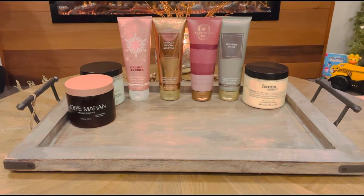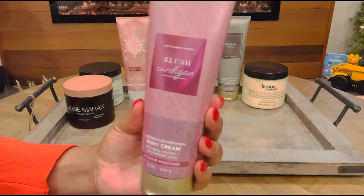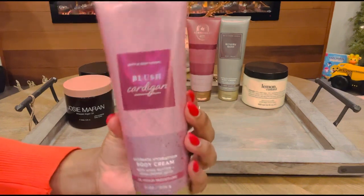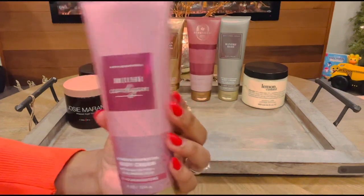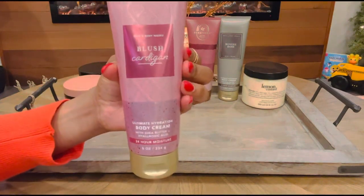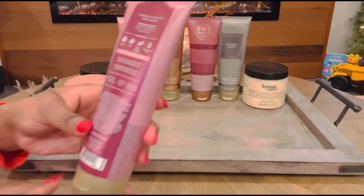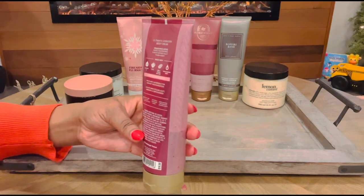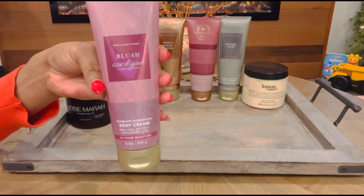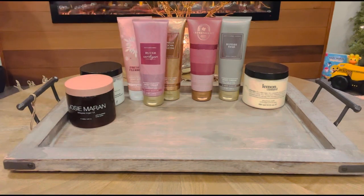Next up, we have some more from Bath & Body Works and this is called Blush Cardigan. This one has definitely moved up to one of my faves. It smells like raspberries with whipped cream on top — like if you need a little snack, you grab some raspberries and pull some Cool Whip on top. This one has notes of sweet raspberries, sugar-dipped violet, and warm amber. It's so delectable and perfect for this time of the year. That is Blush Cardigan.